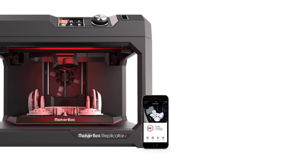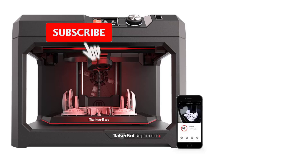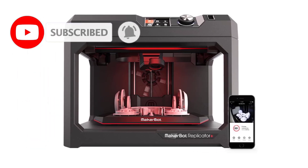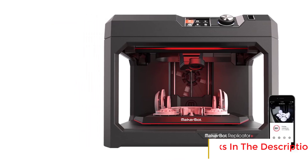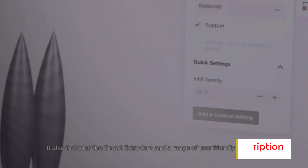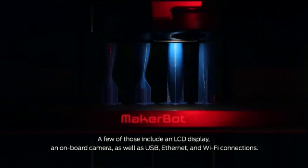With an impressive printing speed of 250mm per second, it ensures quick and efficient production of 3D prints, reducing wait times without compromising quality. This printer is equipped with CR-Touch auto-leveling, which automatically adjusts the print bed to ensure a perfect first layer, minimizing the need for manual adjustments and enhancing print reliability.